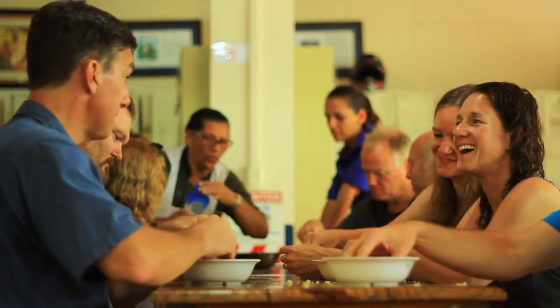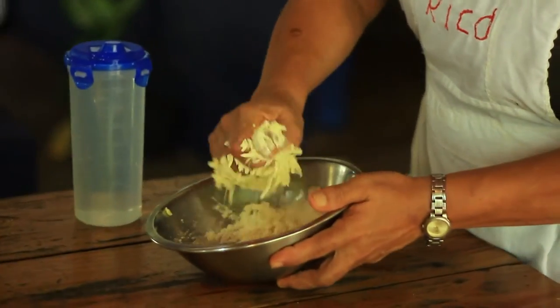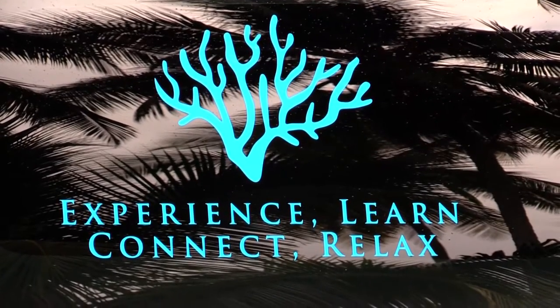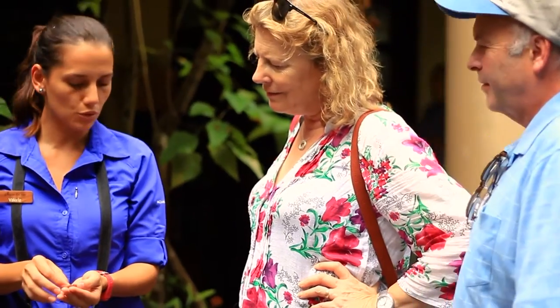In Arenas del Mar we try to teach about the community, about culture — the guests, our employees. We have four pillars: experience, learn, connect, and relax. The highlight for me is the staff. The people here know you by your name. We try to be part of this experience.